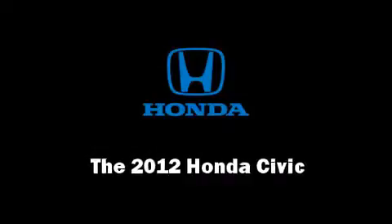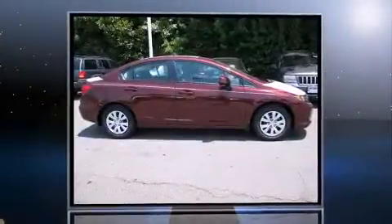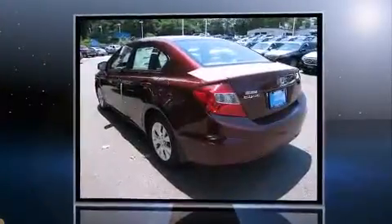Get excited about the 2012 Honda Civic. This four-door, five-passenger sedan will allow you to take command of the road with confidence.